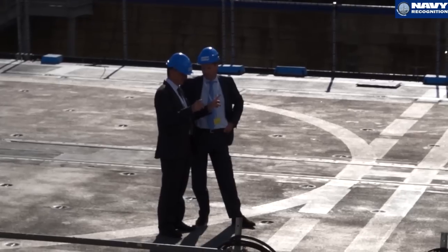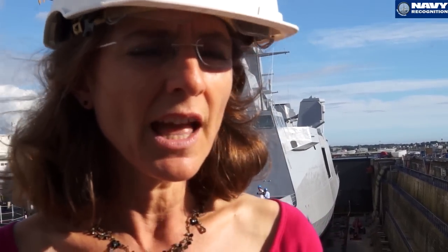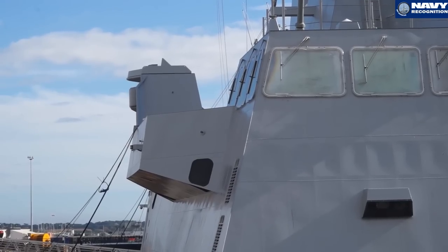I am Anne Bianchi, Fremm Program Manager for DCNS. The Fremm Program has been going on for almost 10 years now. The first ship was delivered to the French Navy at the end of 2012, and a second ship was delivered to the Royal Moroccan Navy at the beginning of 2014. This ship you see behind you is the third ship of the programme, the second for the French Navy — it's Normandy.